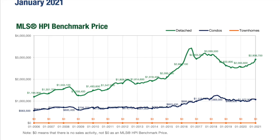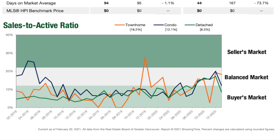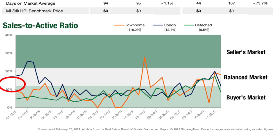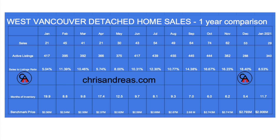To better understand the balance between supply and demand, we look at the sales to active listings ratio. This balance is what determines price fluctuations. When this ratio dips below 12% for a sustained period, prices will typically decline. If it surpasses 20% for a sustained period, prices will typically increase. This can also be measured by months of inventory. In a balanced market, a sales ratio of 12% equals about 8.3 months of inventory, and in a seller's market, a ratio of 20% equals 5 months of inventory. With less than 5 months of inventory, prices will typically increase.